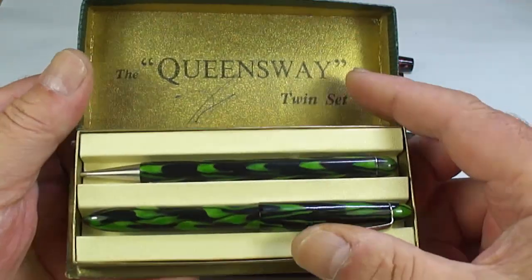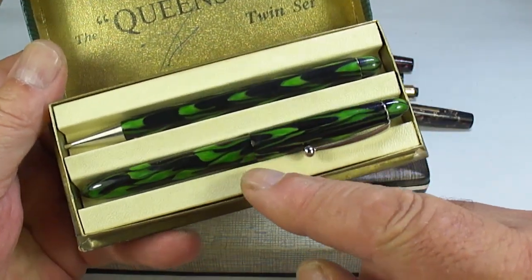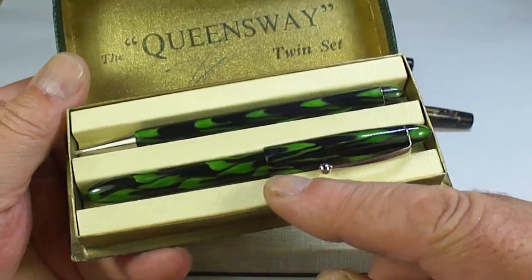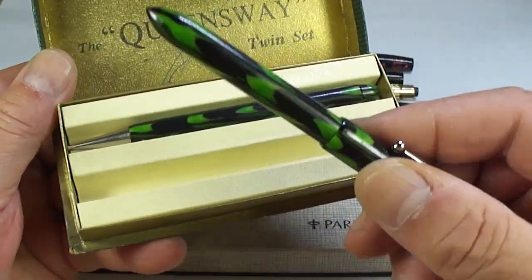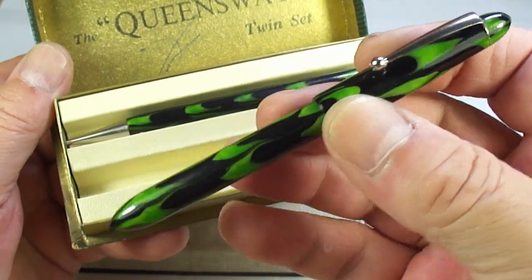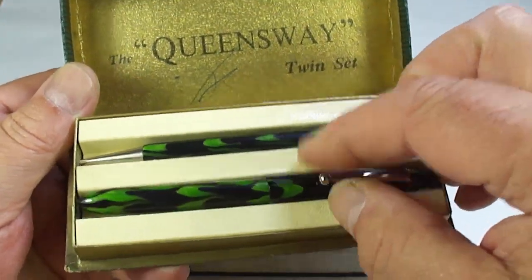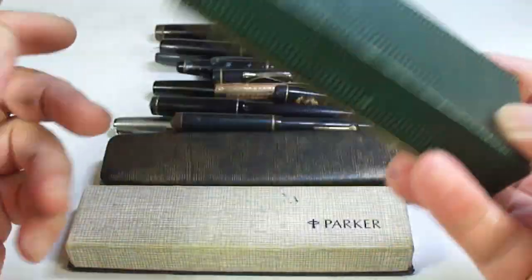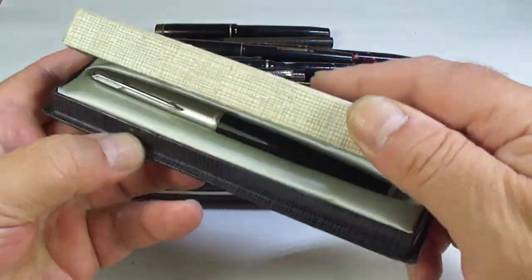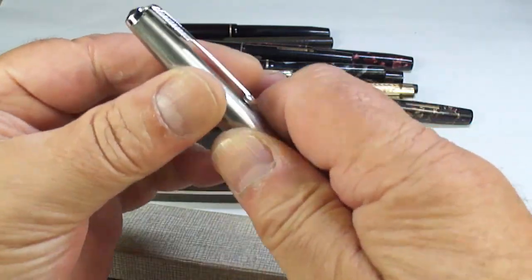In no specific order, let's open this box — the Queensway twin set. Now this is not a fountain pen, it's actually like a rollerball or ballpoint with a pencil. The reason I bought it is it comes in this lovely what they term 'candle flame' pattern — this green and black. The pattern is called candle flame, absolutely gorgeous. If you're interested, get in touch.